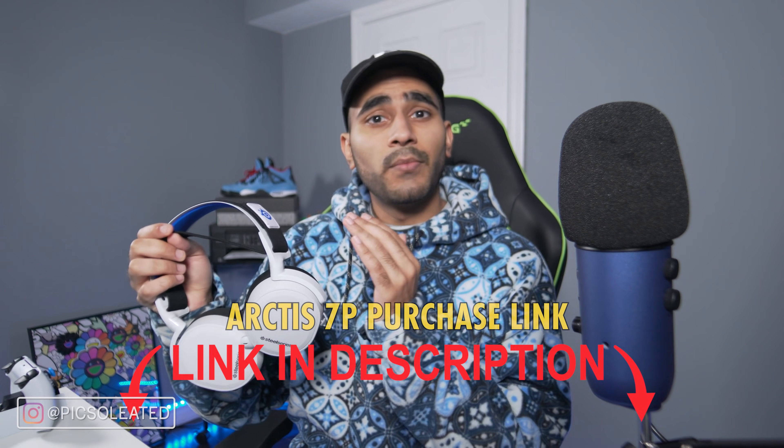The main headset we're focusing on in this video is the Arctis 7P by SteelSeries. The SteelSeries Arctis 7P is a mid-range headset compatible with many platforms, but it's being marketed as a PlayStation 5 headset because it's designed to take advantage of PlayStation's Tempest 3D audio engine. There are still more expensive and spec-heavy headsets available, like the Astro A40, and we'll get more into pricing later.